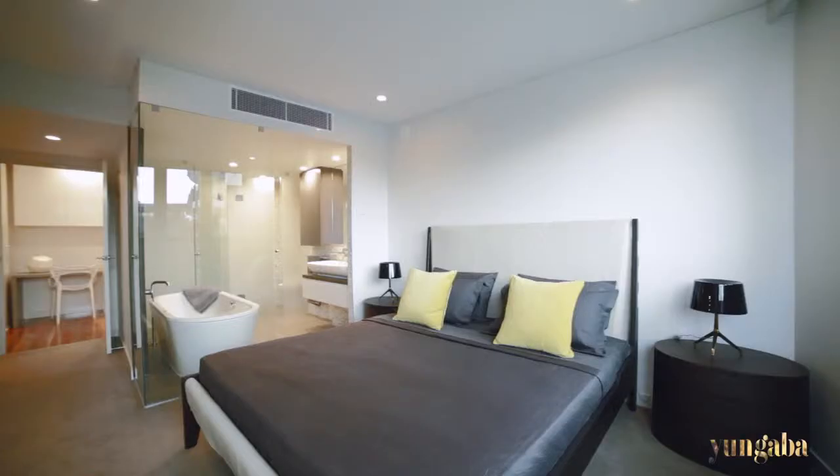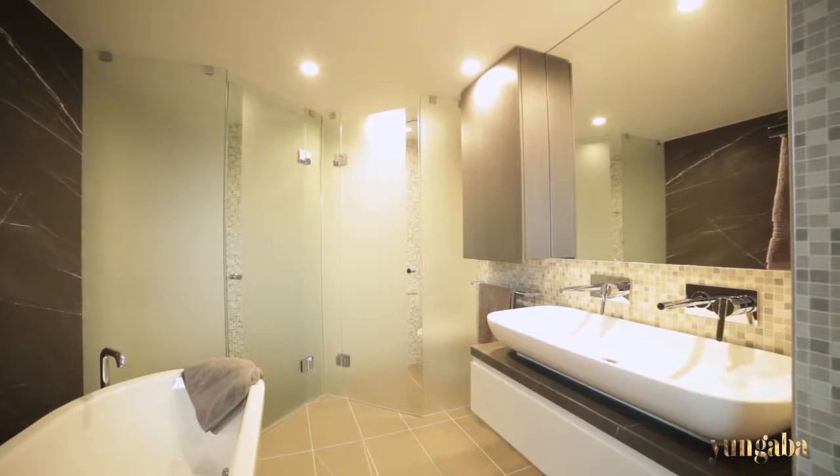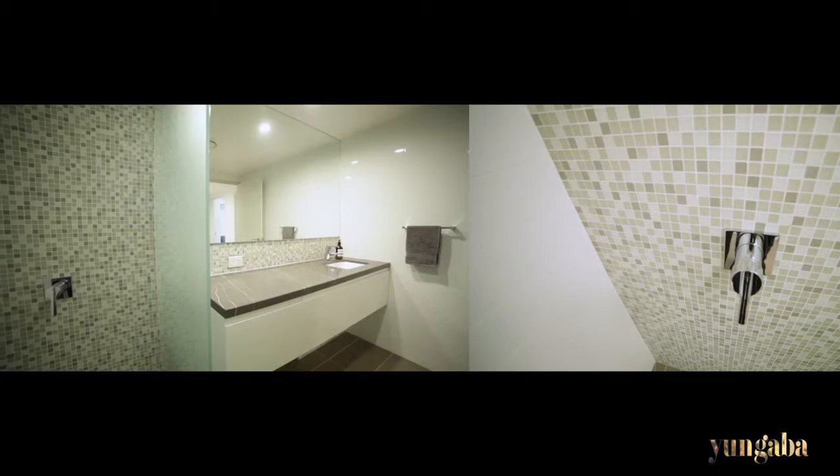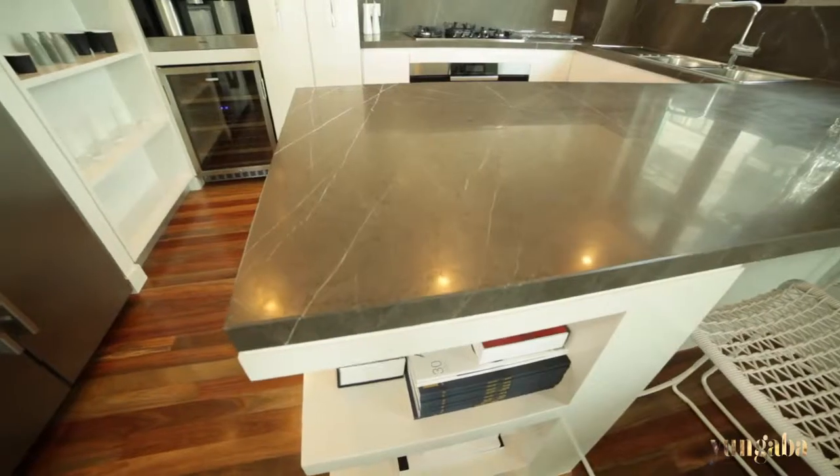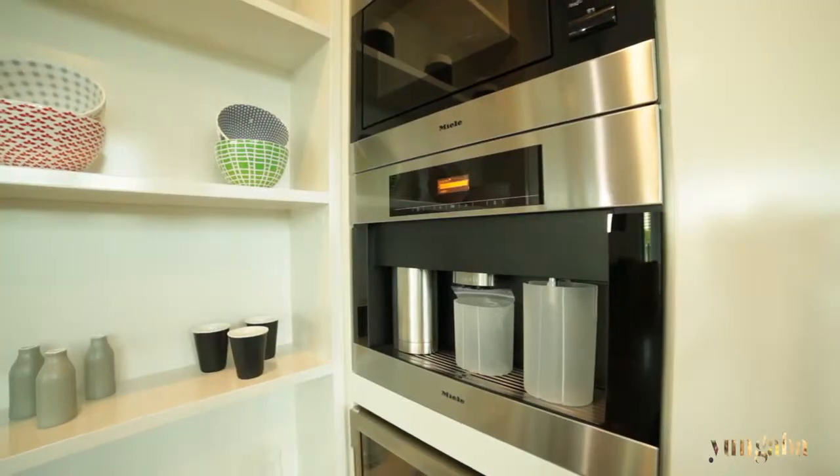These apartments are not only unique in their location but they are rare in their design and finish elements. Some of these finishes include natural stone bench tops, timber floors, and quality European appliances.